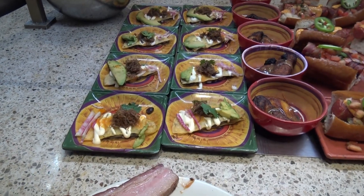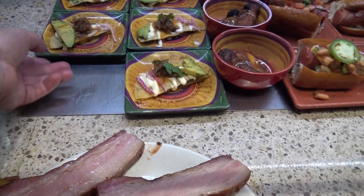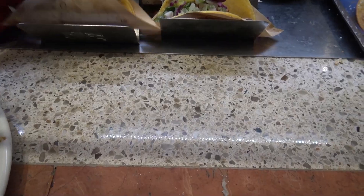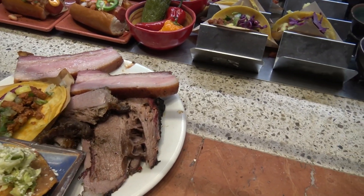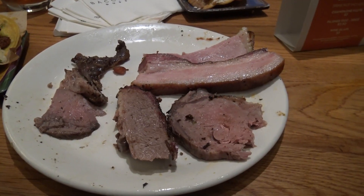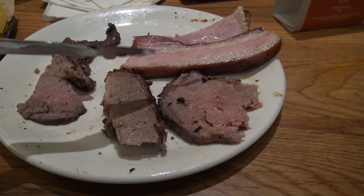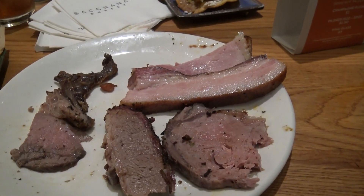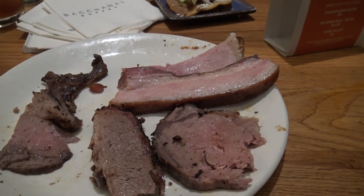Al pastor tacos. We'll finish this plate with a shrimp tostada. So we have our plate of meat: tri-tip, brisket, prime rib, ham, and bacon. We're going to try them all.